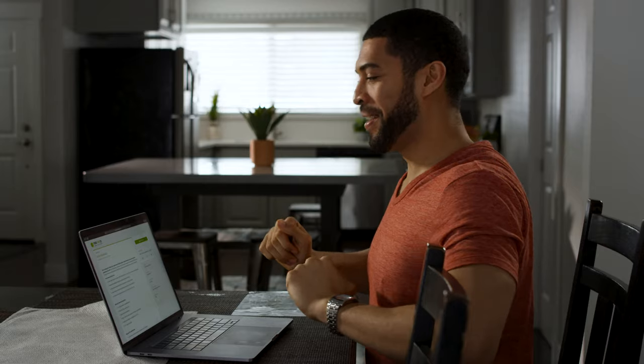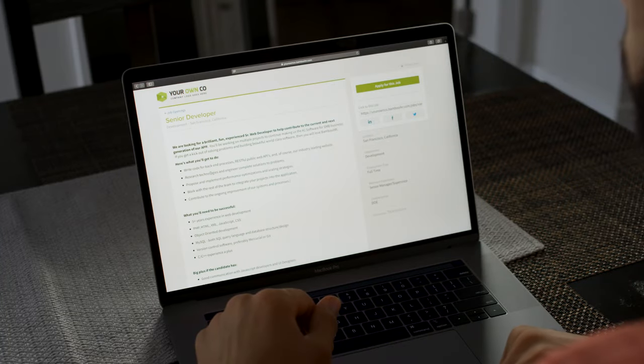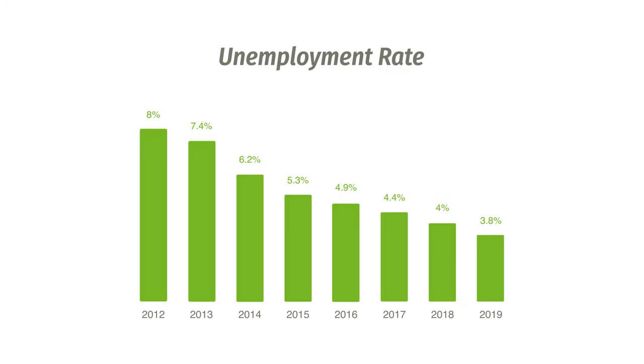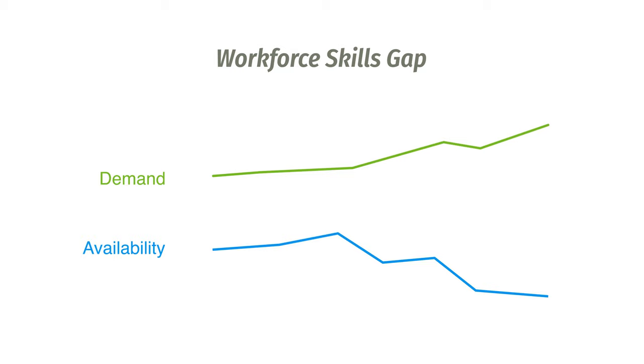Let the job hunt begin. Finding the right people for your organization can be more difficult now than ever before. Record unemployment and immense skills gaps are putting incredible strain on recruiters. Bamboo HR applicant tracking helps relieve that pressure by helping you find the right people for the job right away.